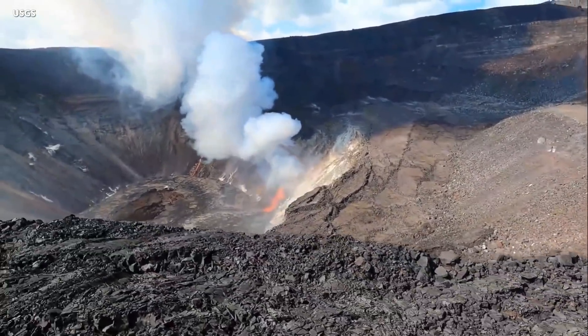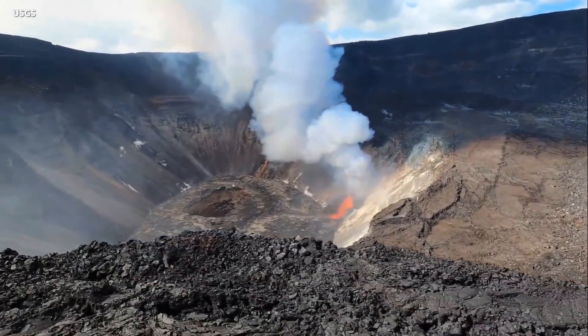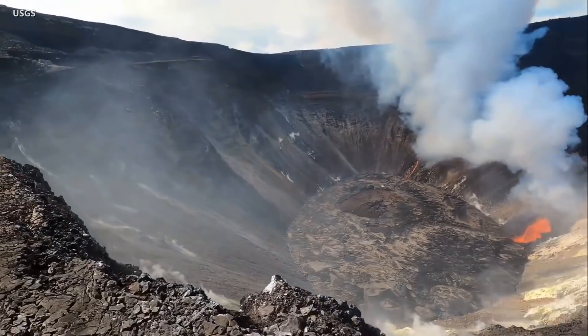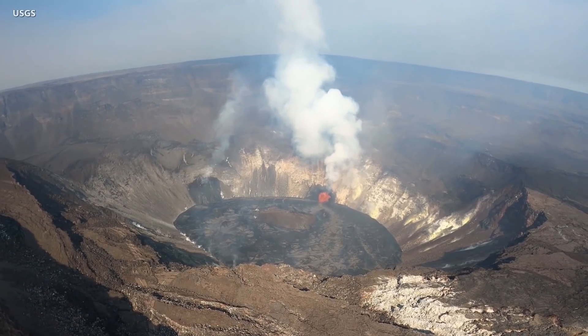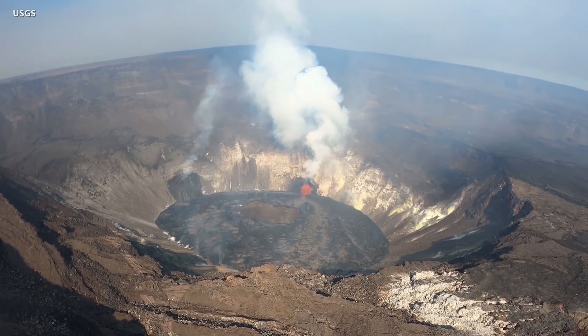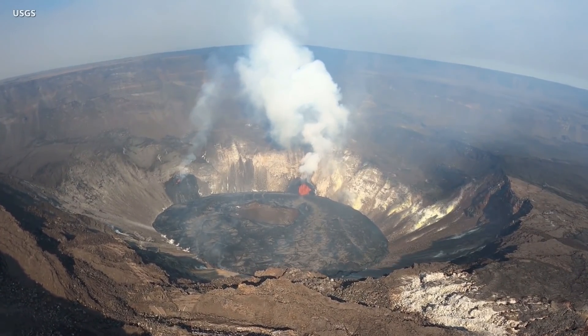It is day four in the new eruption of Kilauea Volcano on Hawaii Island. Two crater vents continue to feed a growing summit lava lake, which continues to rise. The USGS Hawaiian Volcano Observatory is still capturing unique video of the eruption as scientists maintain a 24-hour watch from the crater rim.